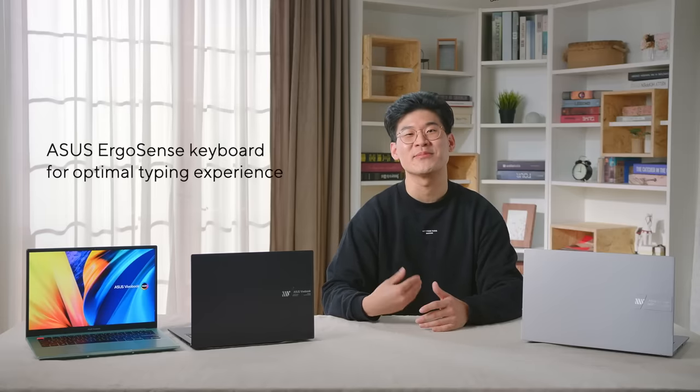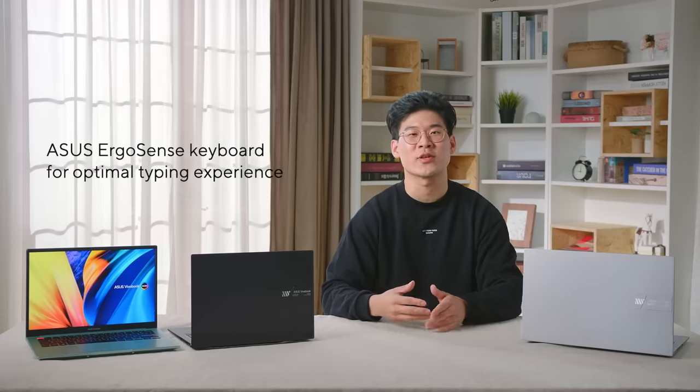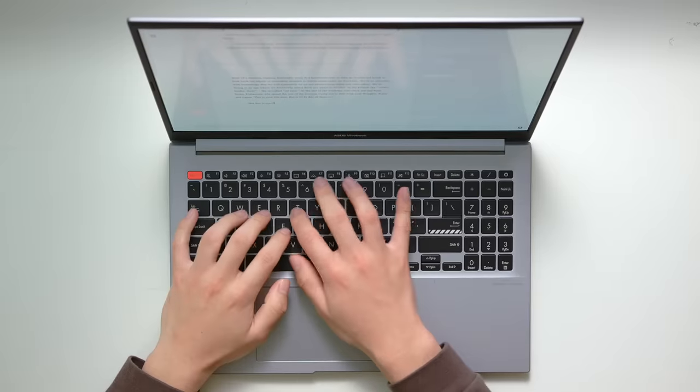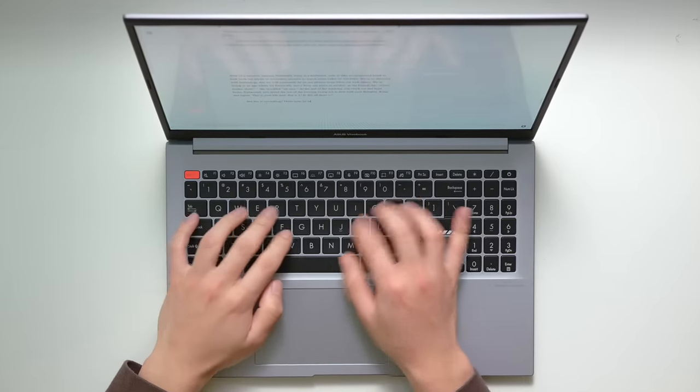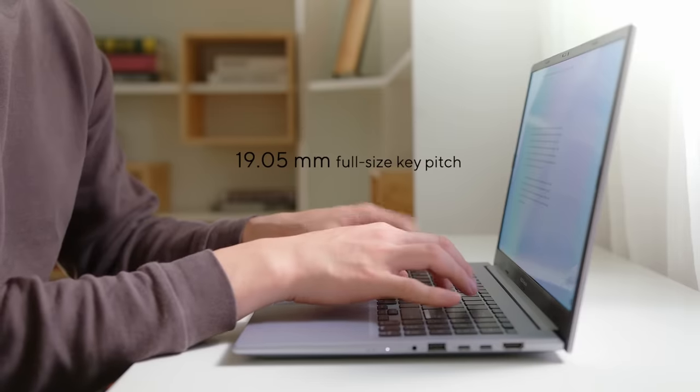To improve overall productivity, the ASUS ErgoSense keyboard has been tuned to provide the optimal experience during long productivity sessions. The typing experience on the VivoBook S14 and S15 is precise and satisfying, with 19.05mm full-size key pitch and 0.2mm keycap dish.